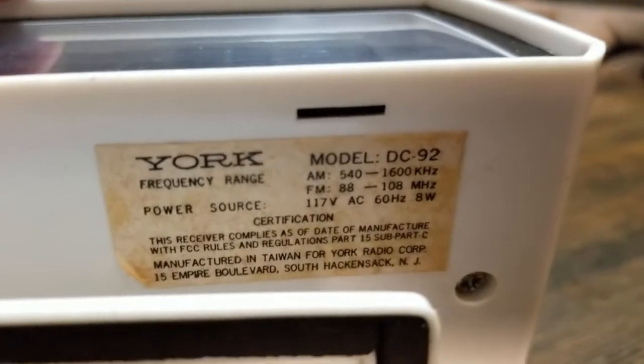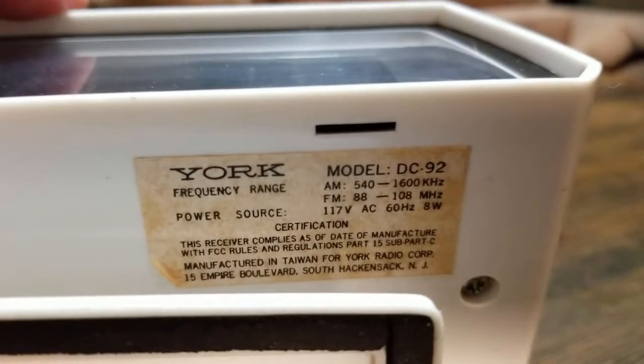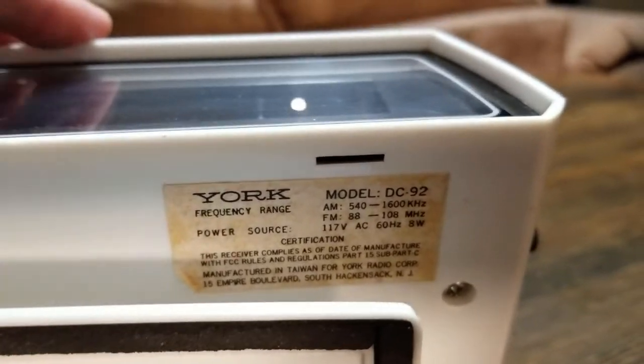For those that are interested, here's the model. Don't know the exact year — I think it's probably early 70s.